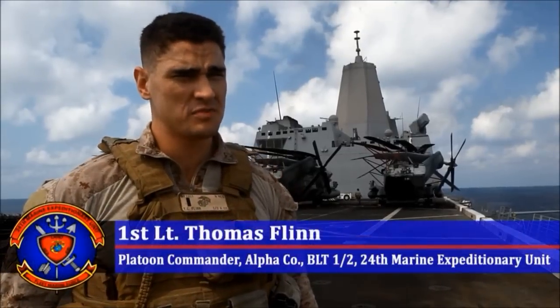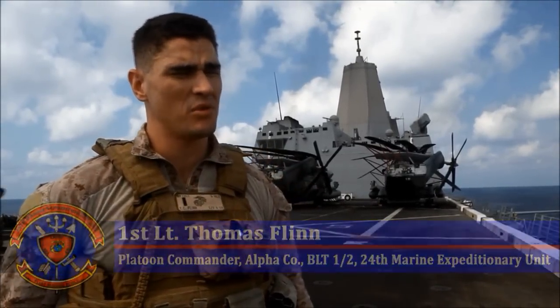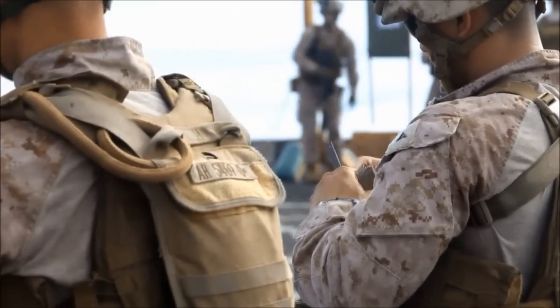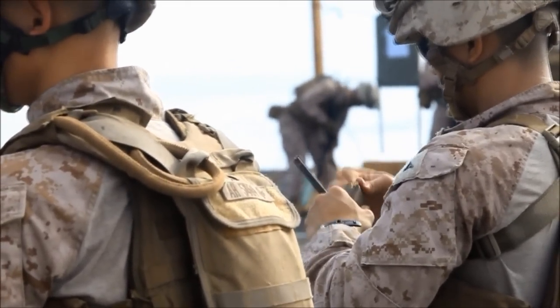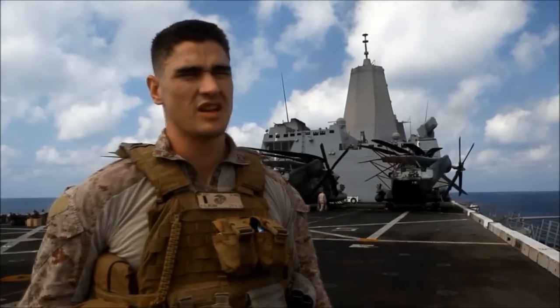This morning, 1st Platoon, Alpha Company, BLT-1-2 took part in a combat marksmanship program — basically sustainment of basic infantry skills. Utilizing this flight deck for a 15-meter shoot, incorporating some movement. It's basic combat marksmanship.